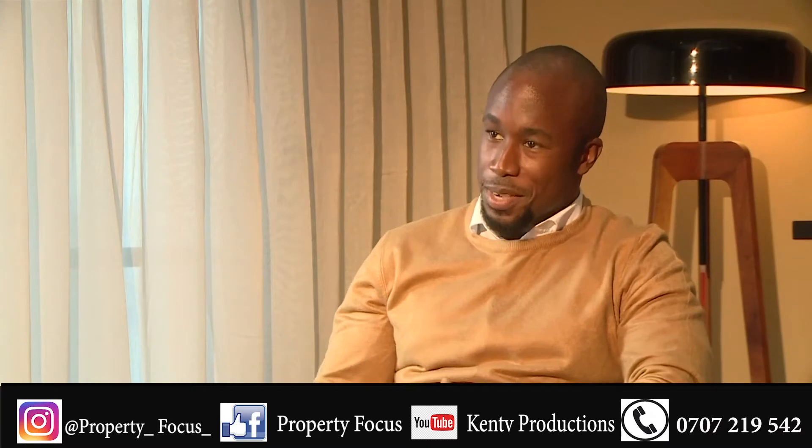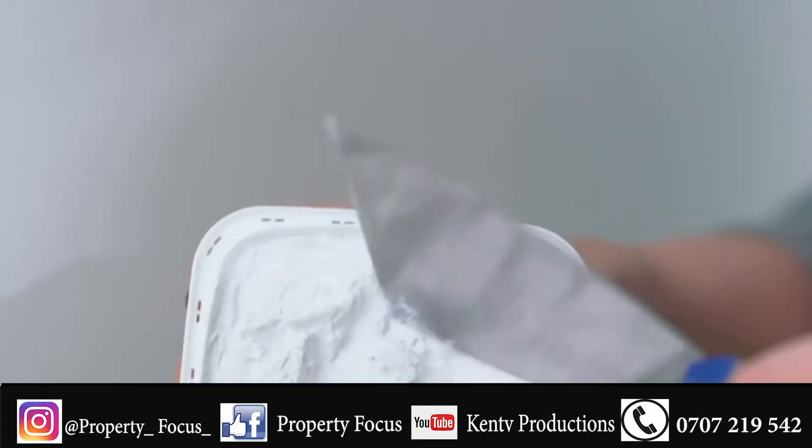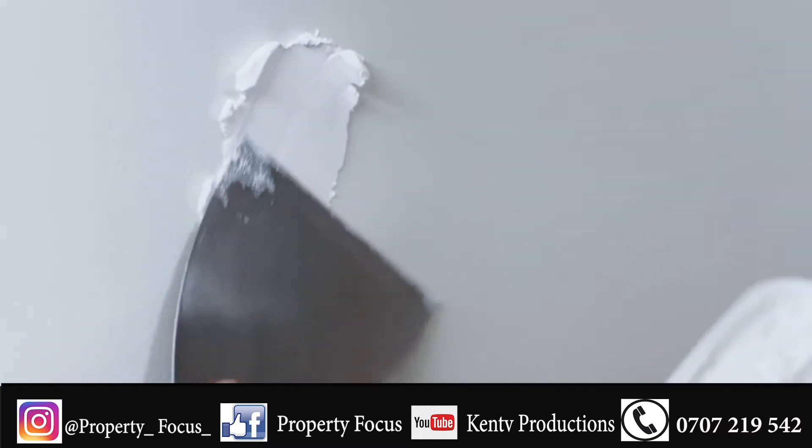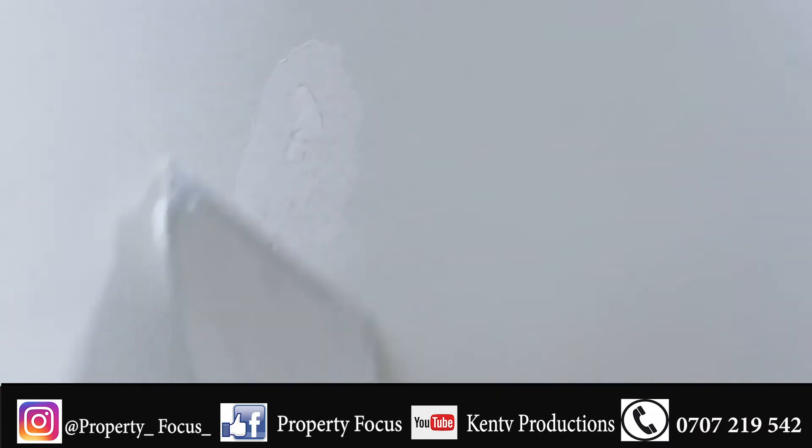I would always suggest an undercoat first. Once you've identified your wall, put your undercoat. Once your undercoat is done, if you want a good smooth finish on your walls, apply skimming filler. Skimming filler fills all the pores on your walls to get a very nice, silky smooth finish. Then protect that by applying a second coat of undercoat. Once you've had your second coat of undercoat, it depends on what type of finish you want — that's when you'll apply your final coat.